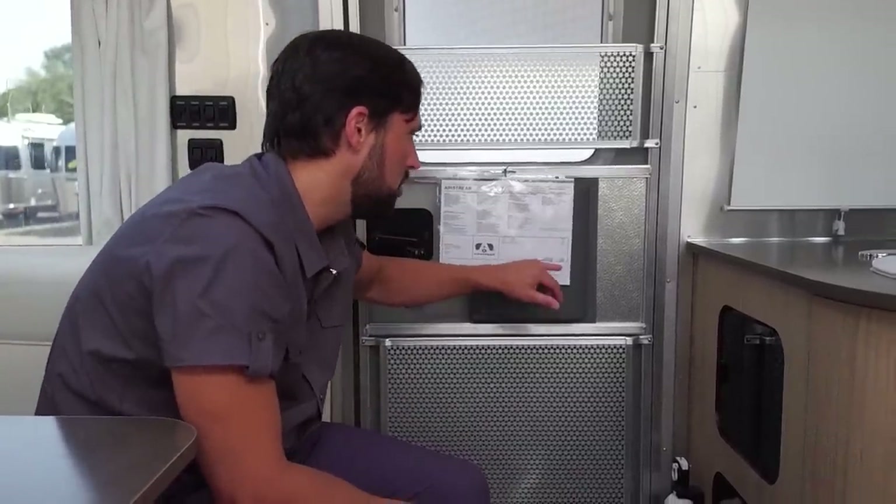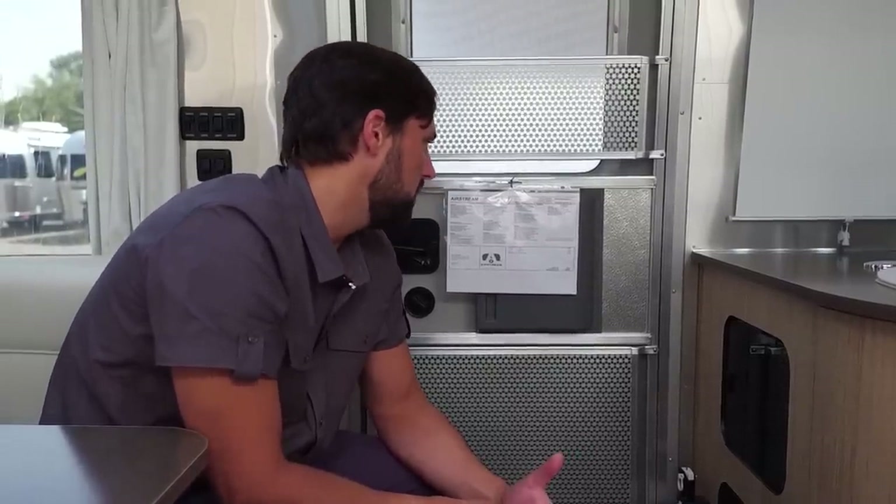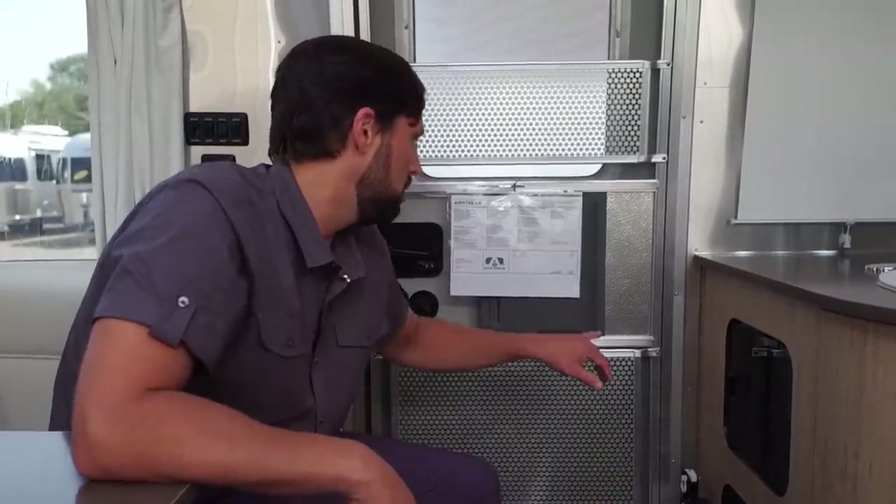The MSRP of this trailer — base before destination and options — is $75,400. The convection microwave upgrade is $475. The window awning package is $1,350 and the optional solar charging system is $1,700. Destination for every dealer in North America is $1,334, bringing the total MSRP of this trailer to $80,259. The only available option above that would be the optional overhead bunk.